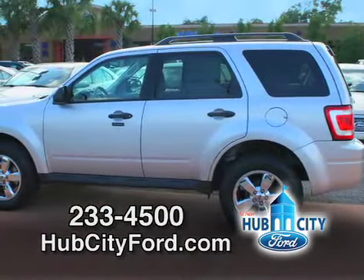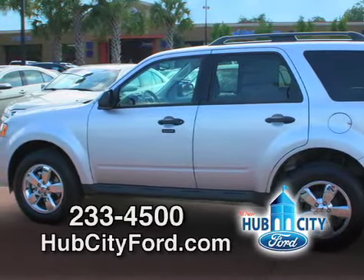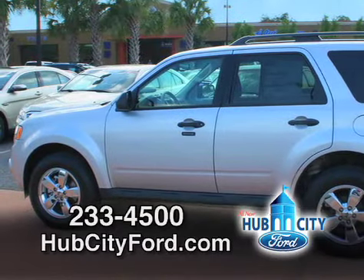We also have a three-year, 36,000-mile bumper-to-bumper warranty, with a five-year, 60,000-mile roadside assistance and a five-year, 60,000-mile powertrain warranty that comes with this vehicle.